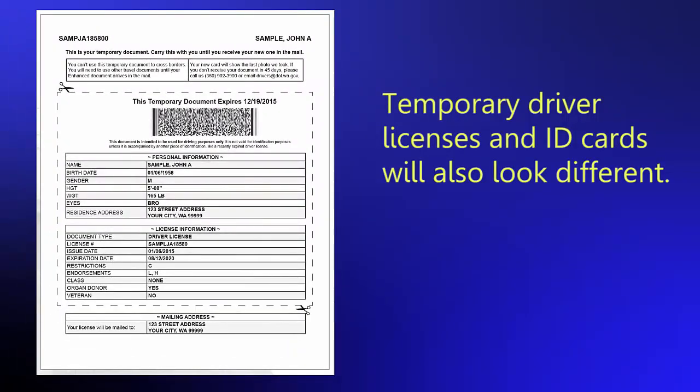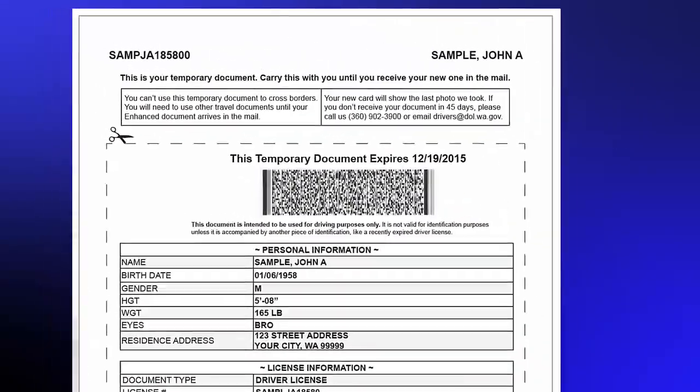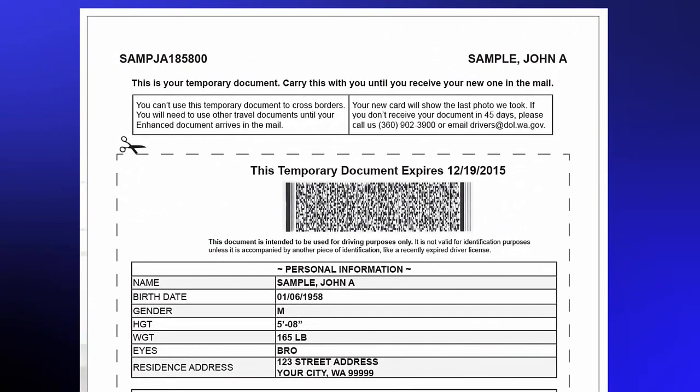Temporary driver licenses and temporary ID cards will also look different. These documents will be printed on a full sheet of paper and will not include a photo, similar to when you renew your driver's license online. One of the major reasons for the change is that the current temporary driver's license is so similar to the original driver's license that it creates a false sense of security, and people are relying on it as if it is an original document. It's much easier to create fraud using that temporary document, so we wanted to move away from that to prevent fraud from happening.